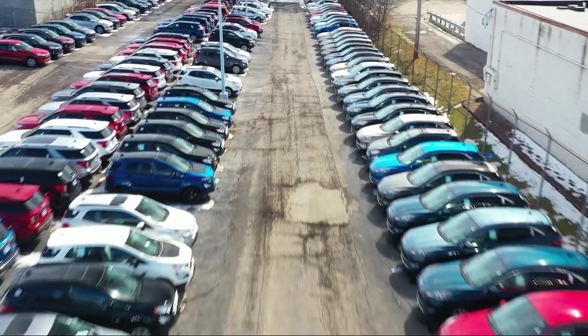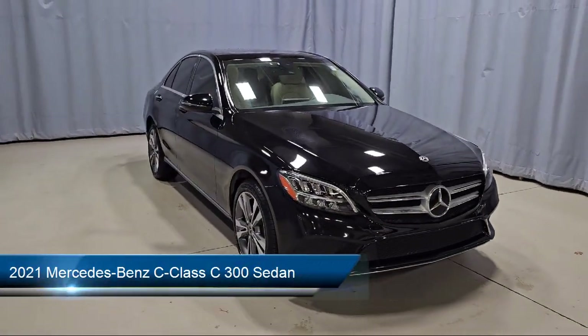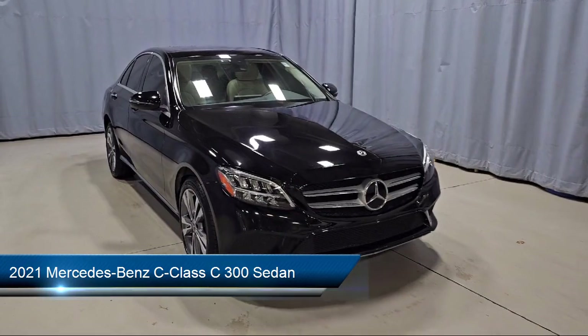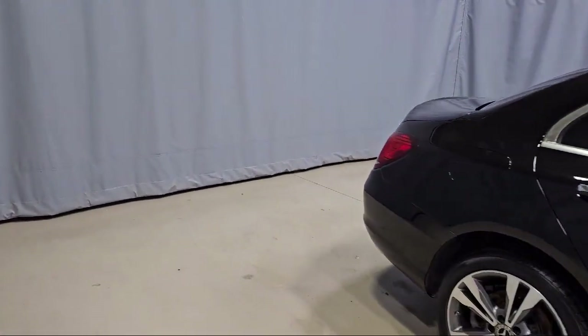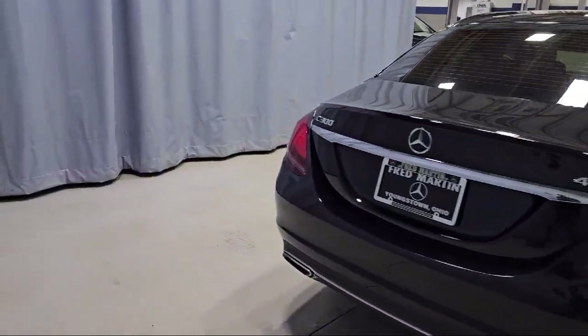Welcome to Fred Martin Ford, and here's a look at another one of our great vehicles from our inventory. It comes equipped with 4-way power driver lumbar support, rear view camera, Audio 20 radio, MB Tex upholstery, wood dashboard insert, wood console insert, and a 5-speaker audio system.